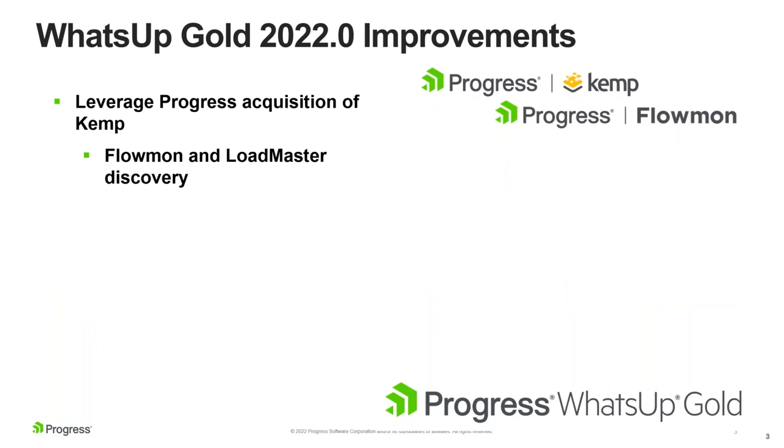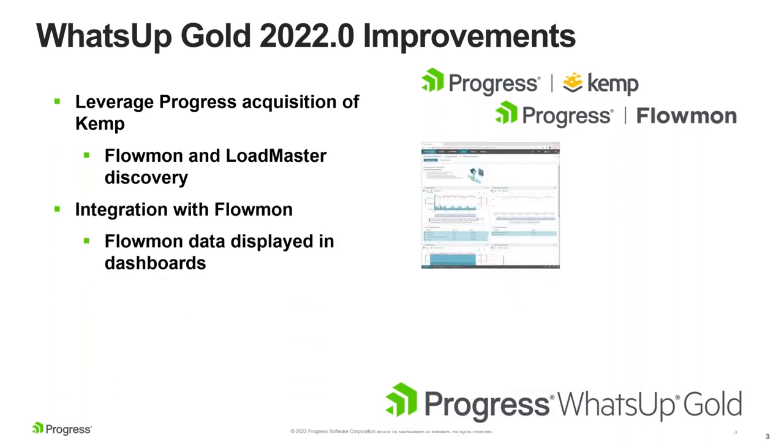Most of you are probably aware that Progress, as a company, acquired Kemp about four or five months ago. It's part of what Progress does — the company has a directive to acquire like-technology companies and integrate them. We were not legally allowed to talk to the Kemp people until late November, and we were able to get some fairly cool integrations with their technology already into our upcoming release, which is an example of our engineering capabilities.